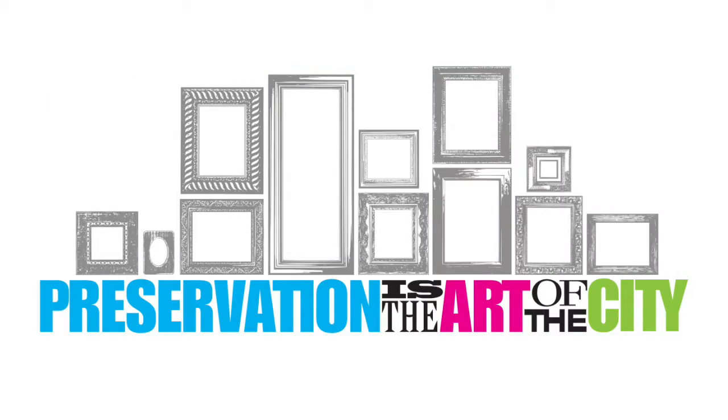This is the 15th year of this art show and sale that we call Preservation is the Art of the City. And this year we've added an additional gallery, the one right at the top of the stairs over here. So we've expanded a little bit this year.